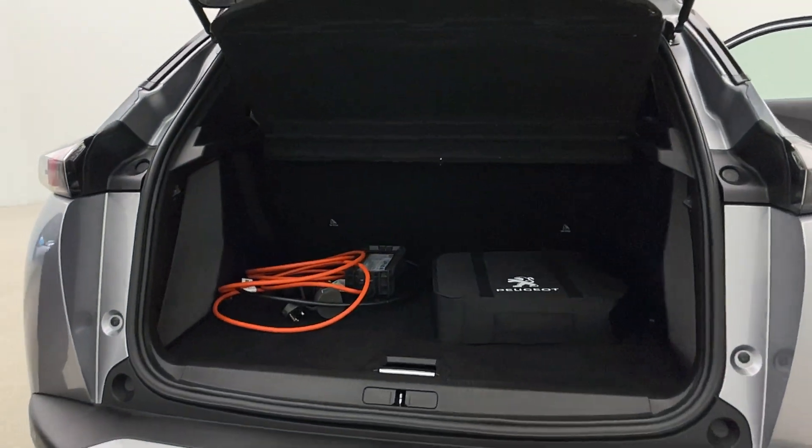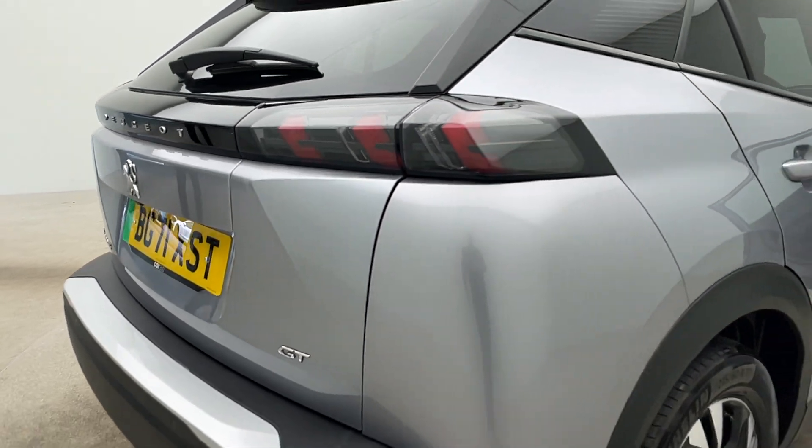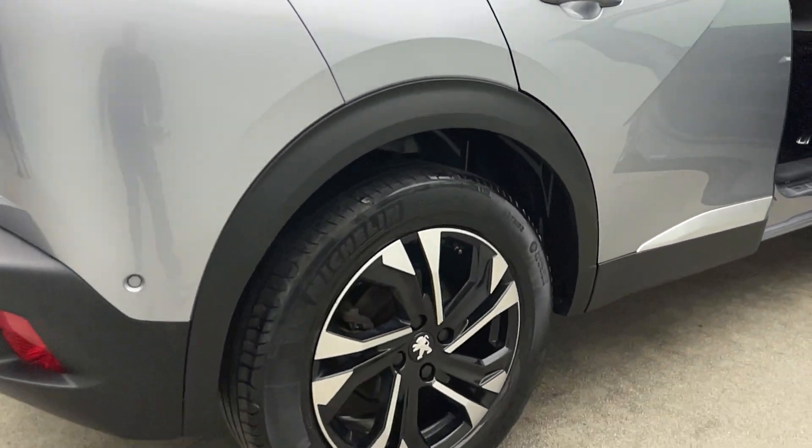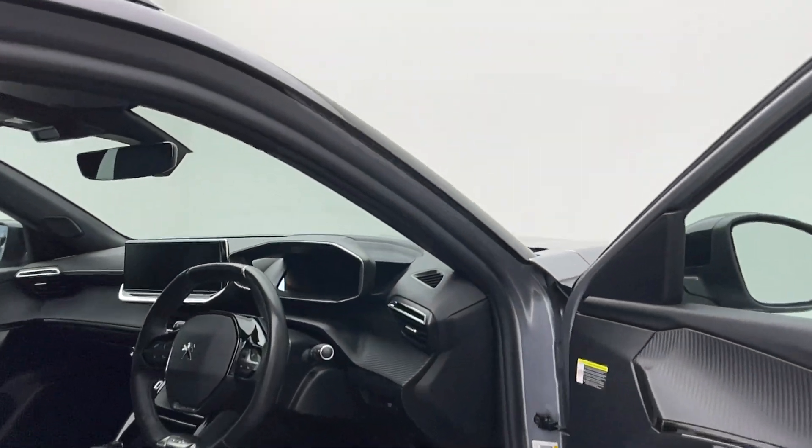We try and deal with everything in-house, so we're making it really slick and simple. Also, we've got finance and warranty packages catered towards EV, smart solutions allowing you to keep and maintain the vehicle in the condition that you see it here.